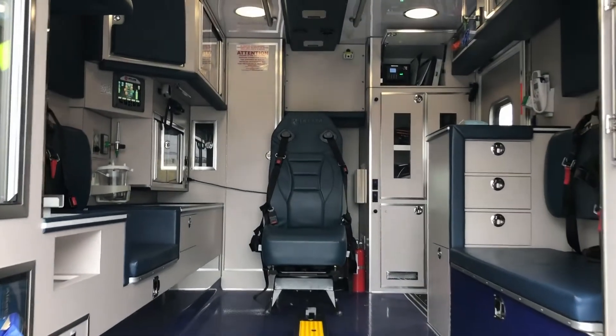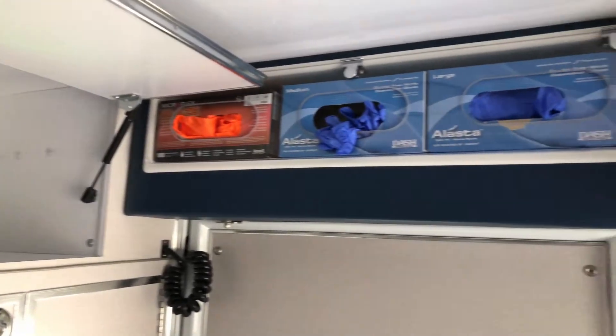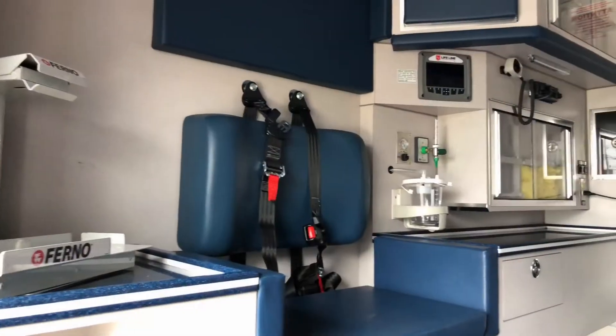The interior of this vehicle has 72 inches of headroom and showcases 21 interior cabinets offering plenty of storage for all your gear.